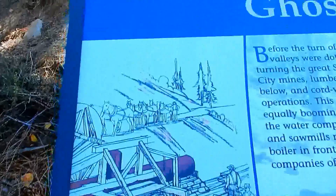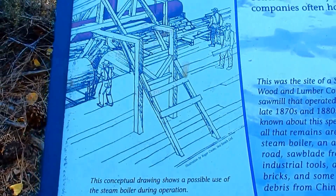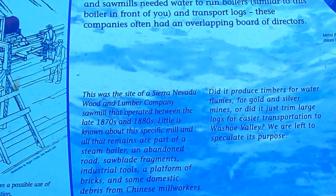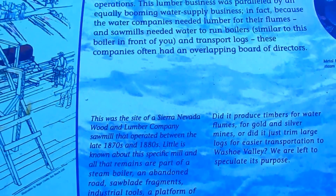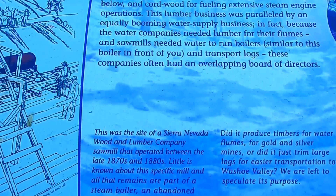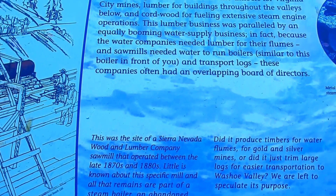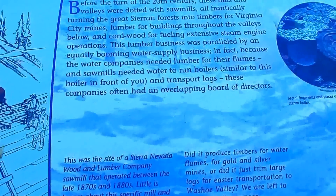It also says, right here, this conceptual drawing shows a possible use of the steam boiler during operation. This was the site of the Sierra Nevada Wood and Lumber Company sawmill that operated between the late 1870s and 1880s. Little is known about the Pacific Mill; all that remains are part of the steam boiler, an abandoned road, saw blade fragments, industrial tools, a platform of bricks, and some domestic debris from Chinese mill workers.